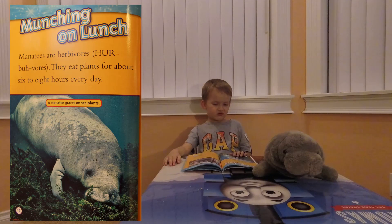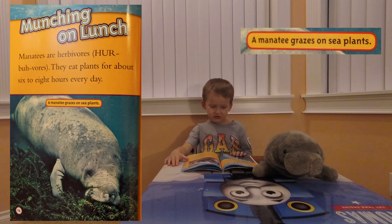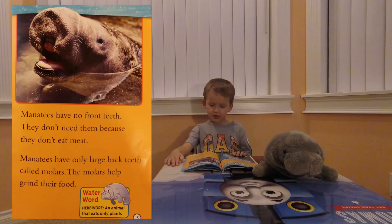Munching on lunch. Manatees are herbivores. They eat plants for about 6 to 8 hours every day. Manatees graze on sea plants. Manatees don't have sharp teeth. They don't need them because they don't eat meat.